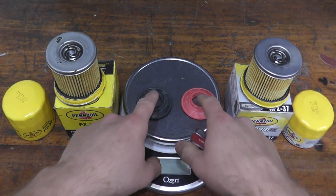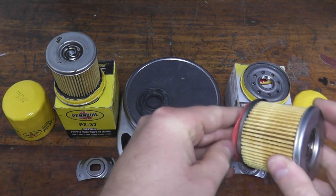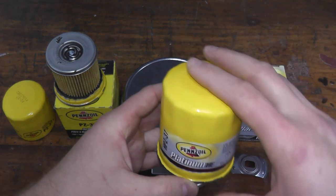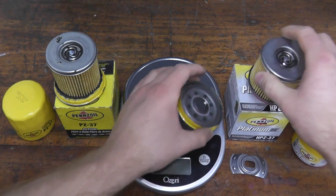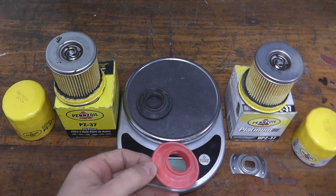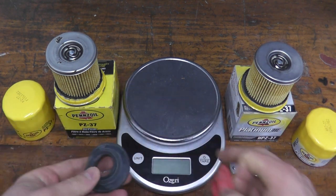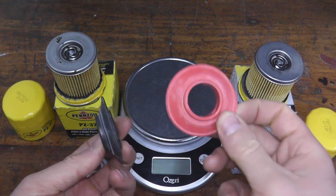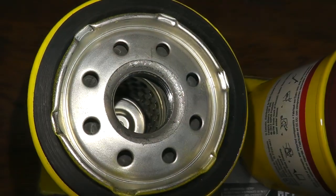The second difference is the anti-drain back valve. The whole point behind this is to prevent dry starts — when you shut off the engine, instead of having all the engine oil drain out of the filter, oil is readily available the next time you start your vehicle. The difference is the material: lower-costing filters typically use nitrile rubber, while the Platinum uses silicone, which can last two times longer.